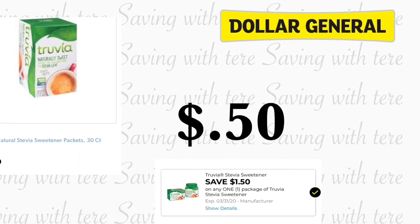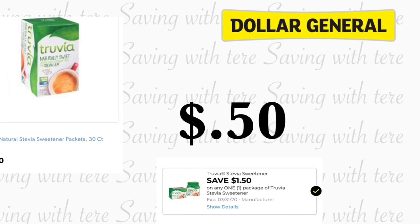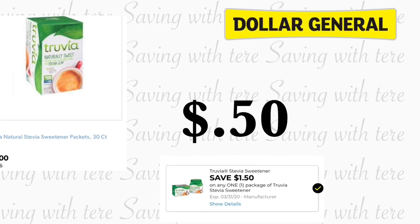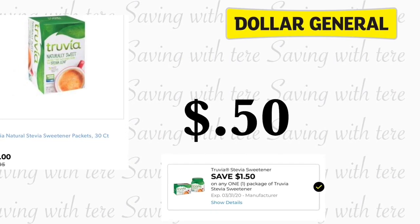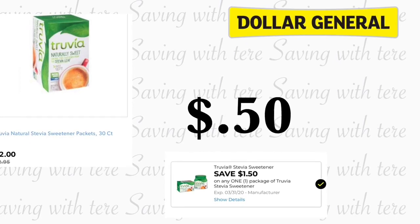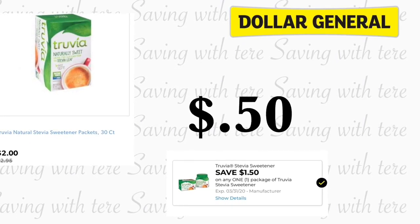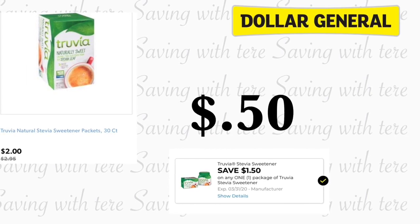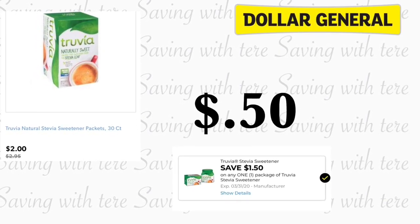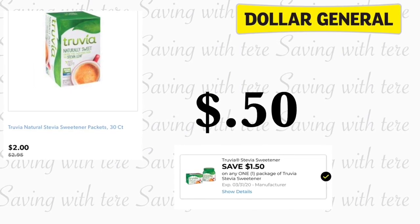Our next product that is still on sale this week is going to be on the Truvia Natural Sweetener. It is on sale again this week for two dollars, making it for only 50 cents. If you guys want to try to do the same deal I did this Saturday, check out that video. I'm going to try to leave down below the link for both those videos — the deal and the early activation.